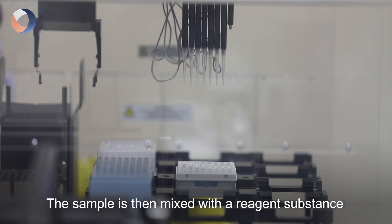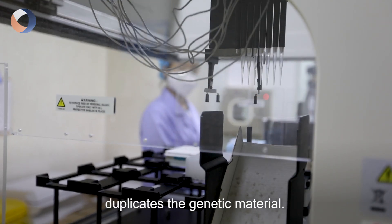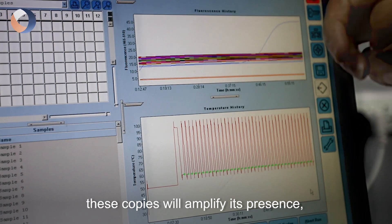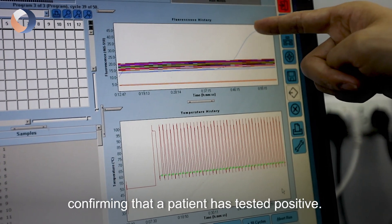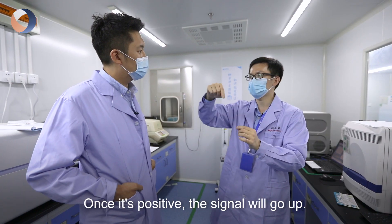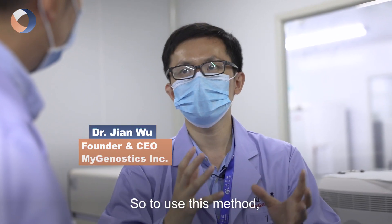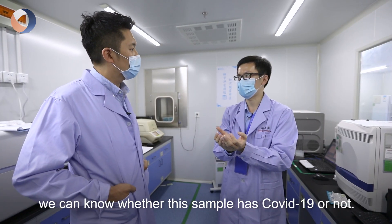The sample is then mixed with a reagent substance before being put into a machine that duplicates the genetic material. If the virus exists, these copies will amplify its presence, confirming that a patient has tested positive. And once it's positive, the signal will go up. If it's negative, the signal will be flat. So using this method, we can know whether this sample has COVID-19 or not.